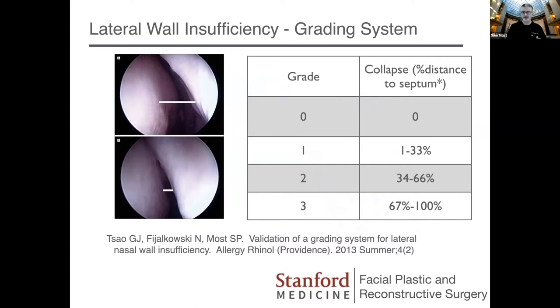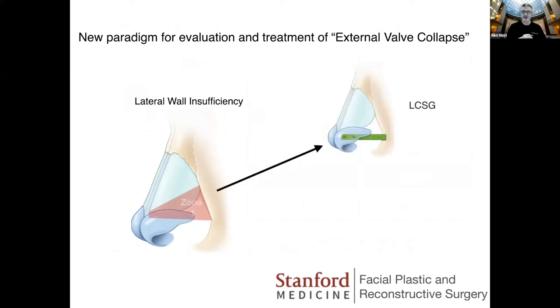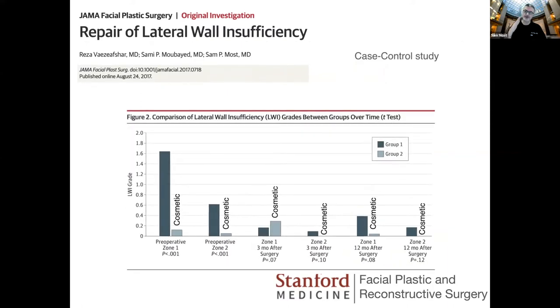Zone two collapse occurs down towards the nostril. We created a grading system for this, which was also validated. These types of tools allow us to more precisely think about where the problem is on the lateral nasal wall and how we want to treat it. Over the years I've tried a number of things to treat lateral wall insufficiency, including radiofrequency — we published a randomized control trial on that — and bone-anchored sutures, which work really well but cause a lot of rotation of the nose. We've settled on using lateral crural strut grafts — Jack Gunter's contribution from about 25 years ago — in zone one, and rim grafts in zone two, which are a different, smaller graft placement that stabilizes that area.